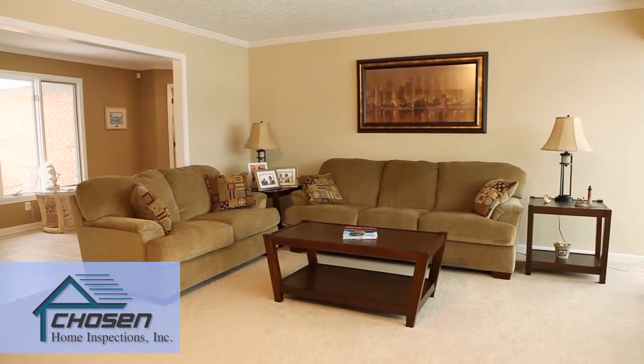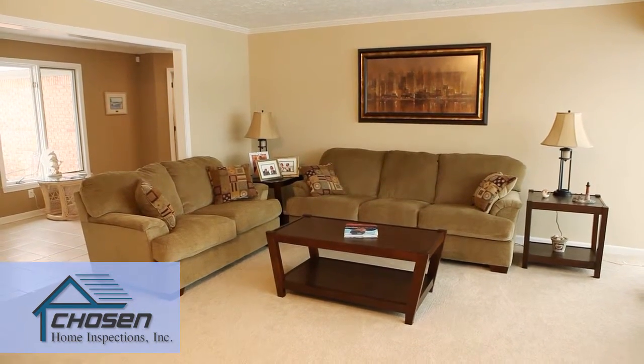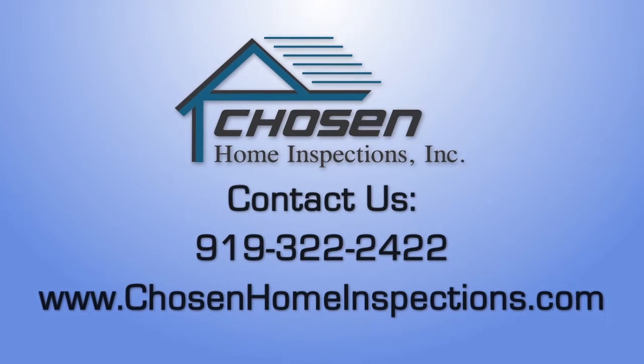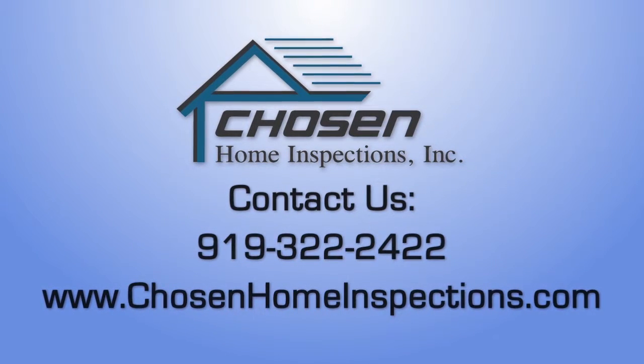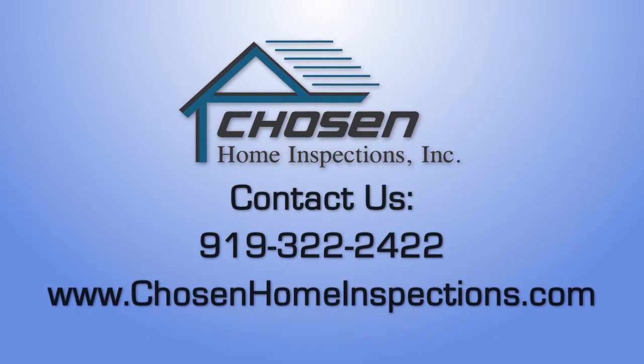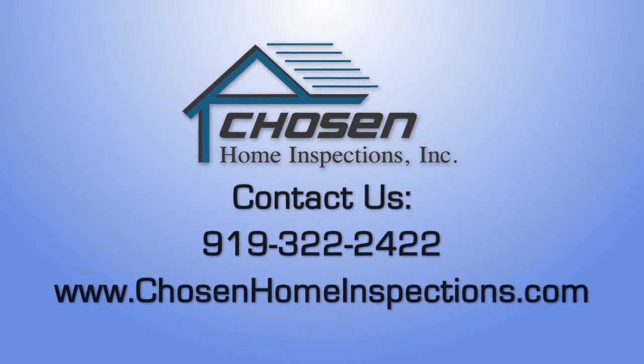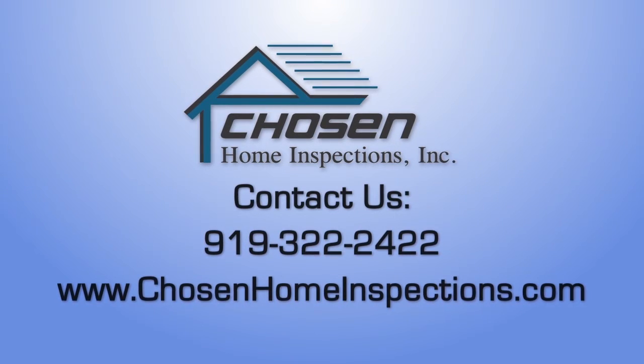Our goal is to leave the home just the way we found it. Our inspectors are experienced professionals and will treat your home with respect. If you have any questions about your scheduled inspection, please contact us at 919-322-2422. We'll see you next week!